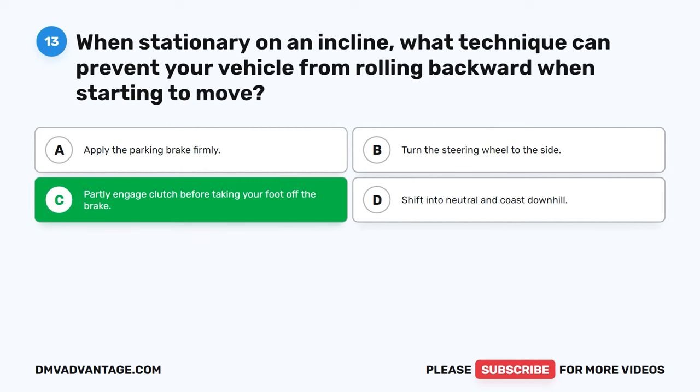Question 29: How would you define the term 'black ice' in driving? A. Thin sheet of clear ice on the roadway. B. Excessive tire wear. C. Dark asphalt on the road. D. Oil spill on the pavement. The correct answer is A: Thin sheet of clear ice on the roadway. Black ice refers to a nearly invisible and thin layer of clear ice that forms on the road's surface, often appearing black because it reflects the color of the pavement underneath. It is hazardous because it is difficult to spot and can lead to slippery and dangerous driving conditions.